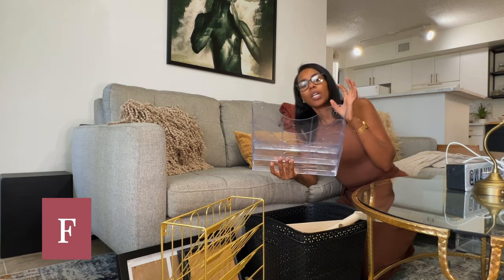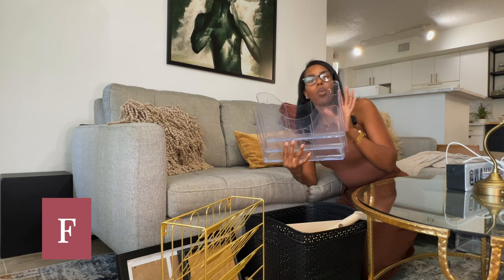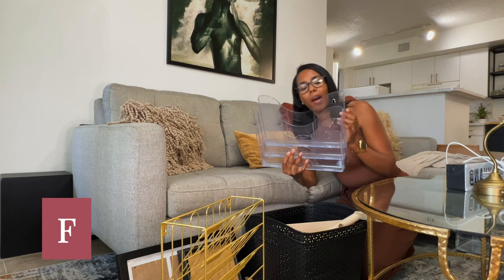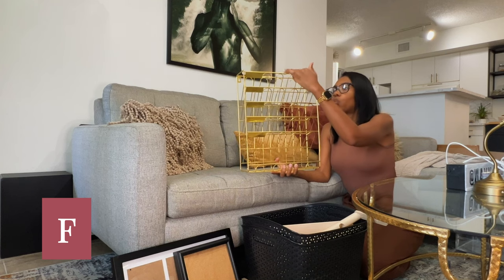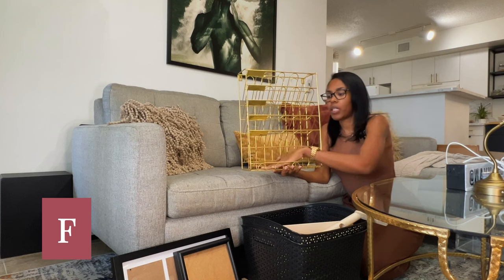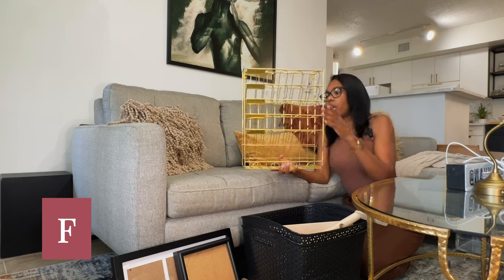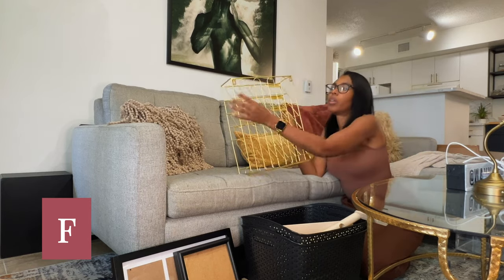The next thing I have is also acrylic and it's a file organizer — you can put a bunch of different file folders in here: one for receipts, one for incoming mail, outgoing mail, memorabilia, all kinds of stuff. Sorry about my audio dying on me. But anyway, this piece is a file organizer and it is gold. I love that it has those little plates on the left side where you can go ahead and label it. And you can sit it on a flat surface or hang it up on the wall.